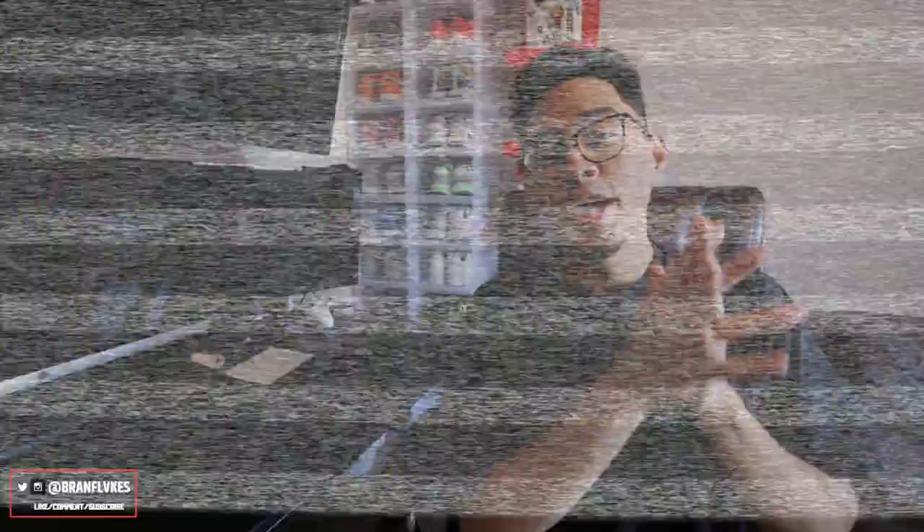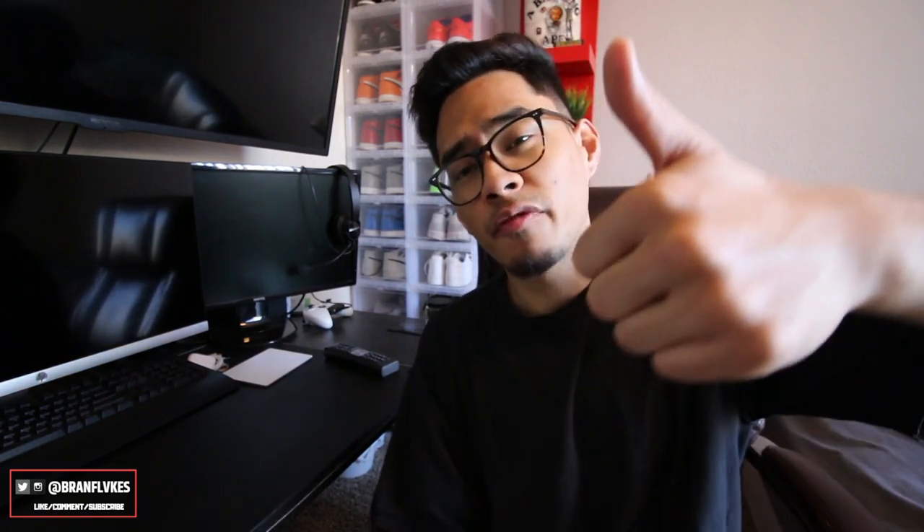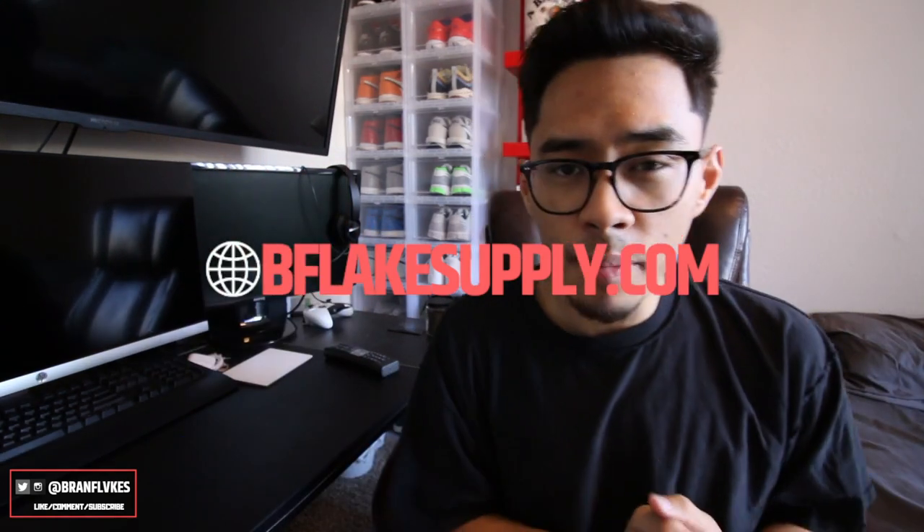Thank you guys for tuning in. If you aren't subscribed, please go ahead and do that, and likes and comments really help with the YouTube algorithm. Leave a comment or a fire emoji down below, especially if you own a pair yourself. Check out my web store at beeflakesupply.com, and follow me on Instagram and Twitter — links are in the description. Thanks so much, catch you in the next video!